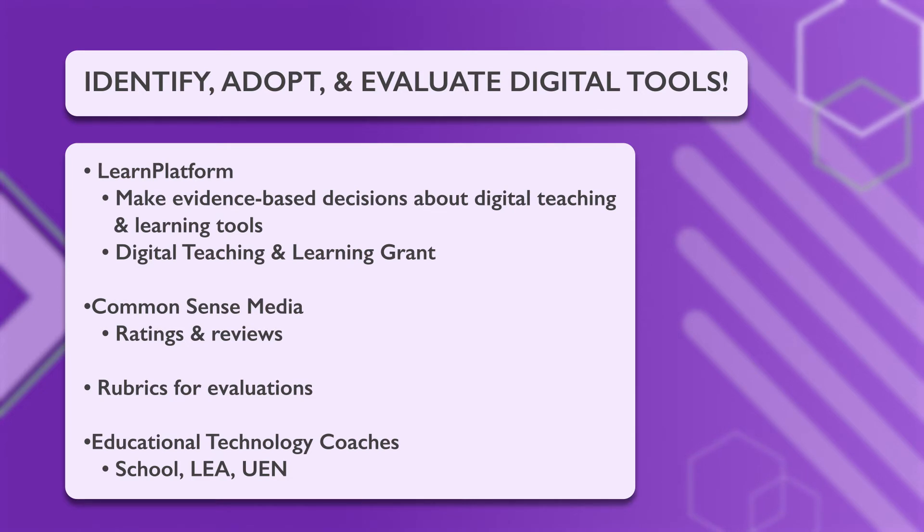There are many resources that can help you with this process. The Learn platform helps you make evidence-based decisions about digital teaching and learning tools. When Utah started the Digital Teaching and Learning Grant Program, educators around the state used the Learn platform to help determine which digital tools would be best for their DTL plans.